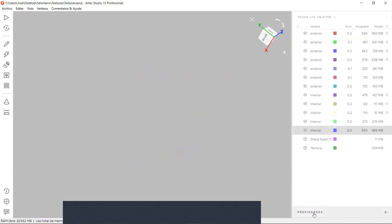Tenemos información avanzada que antes no podíamos visualizar directamente desde el espacio de trabajo. Al posicionarnos sobre cualquier escaneo, nos muestra la cantidad de polígonos —por ejemplo 2 millones—, el error máximo de 0.2, el escáner con el que fue capturado, los fotogramas de geometría y textura, y el tamaño o peso del archivo.